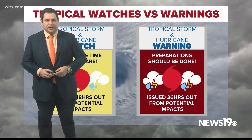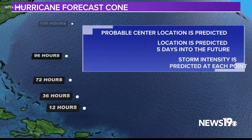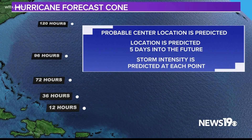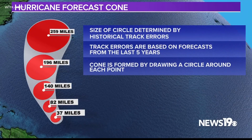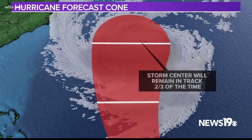At this point, you should be prepared for the storm and its potential impacts. You might see a forecast cone over the coming days. The cone shows the path the center of the storm is expected to take and is based off of historical track error. It is very important to remember that very often impacts occur outside of the cone when it comes to tropical storms and hurricanes.